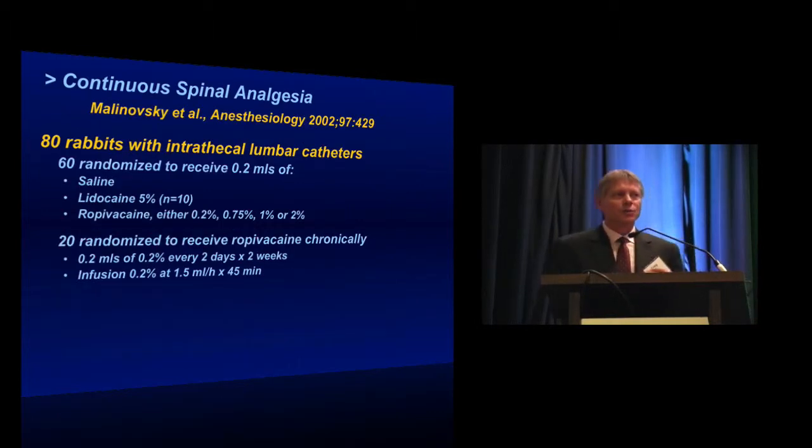I want to highlight a paper by Malinowski, published in 2002, which really shows the potential for neurotoxicity with intrathecal lidocaine.